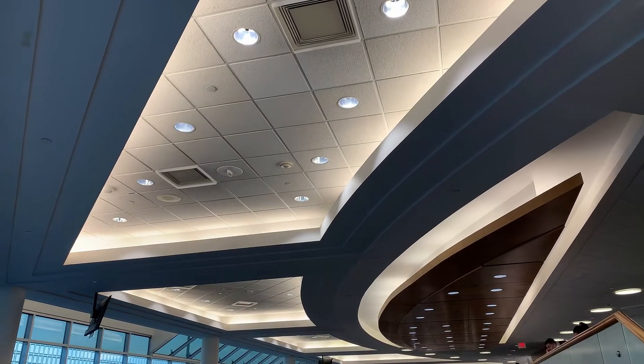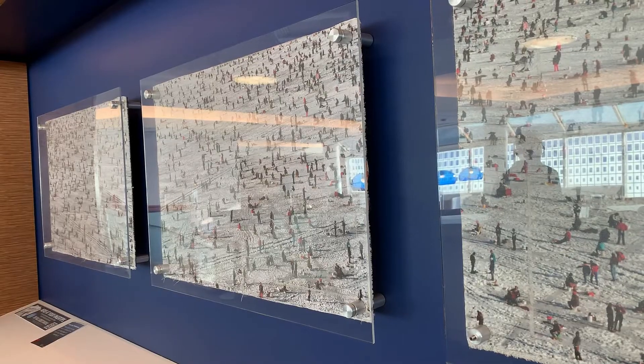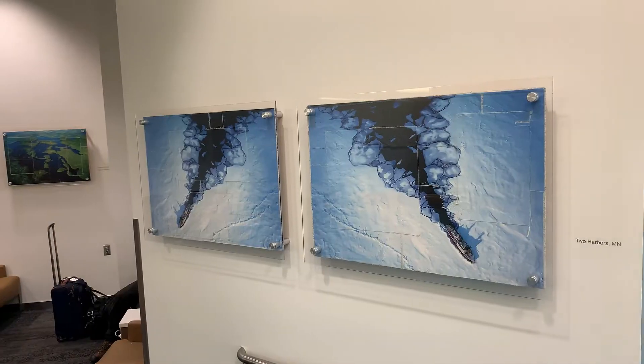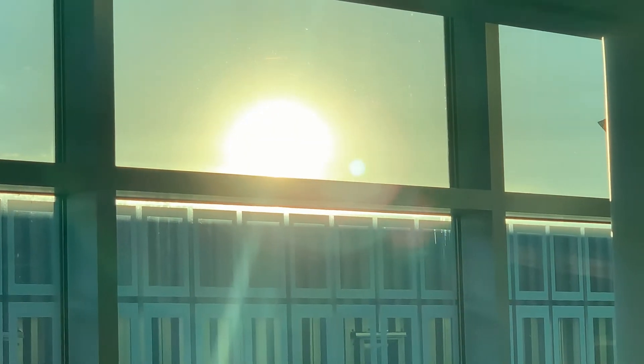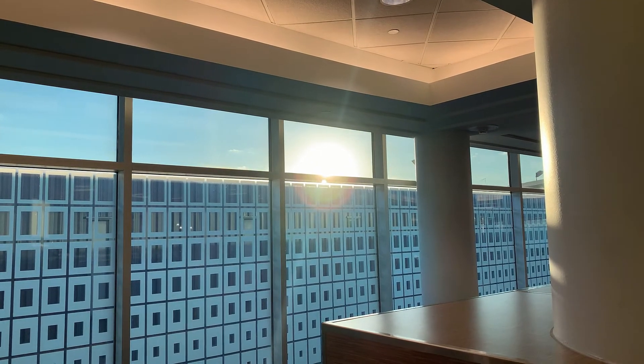Let's check out the main area. Local artwork adorns the walls, adding a very nice touch and making the atmosphere feel more homey. Unfortunately this club has no outside views of airplanes. There are windows that flank a courtyard-like area, and some windows are partially frosted over, but they do provide natural light.